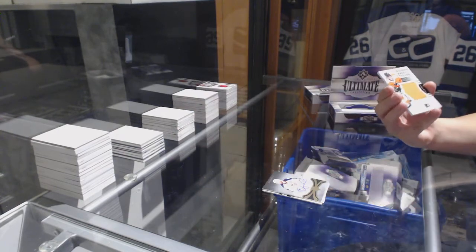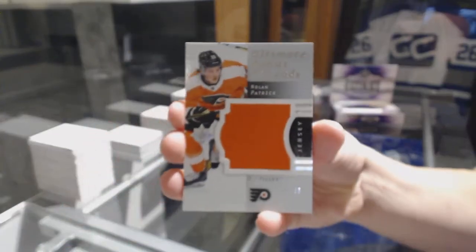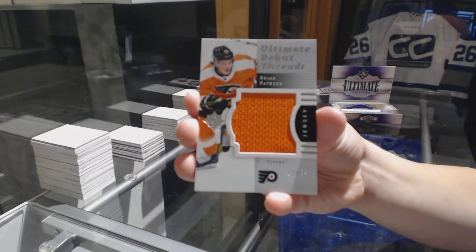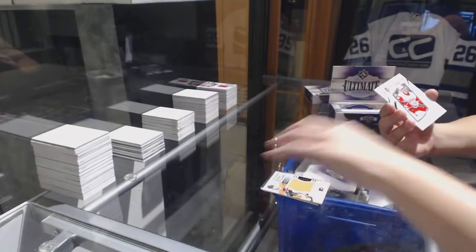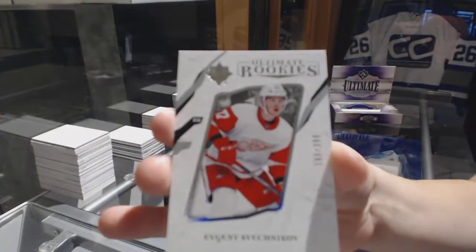Ultimate Debut Threads jersey numbered to 99 for the Philadelphia Flyers, Nolan Patrick. And a base rookie numbered to 399 for the Red Wings, Evgeny Svechnikov.